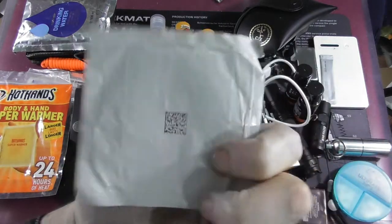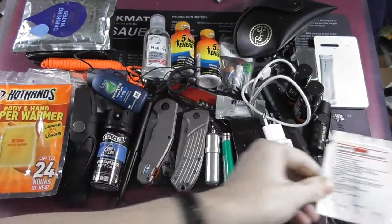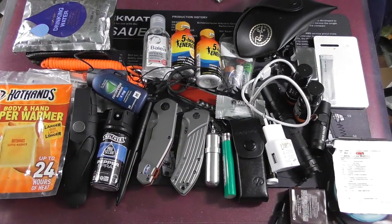Here I have my fentanyl pain patch, which lasts for three days, just in case mine runs out and I haven't thought about it, or I'm in a hospital where they don't have it. That's the stuff that killed Prince, by the way — just saying.